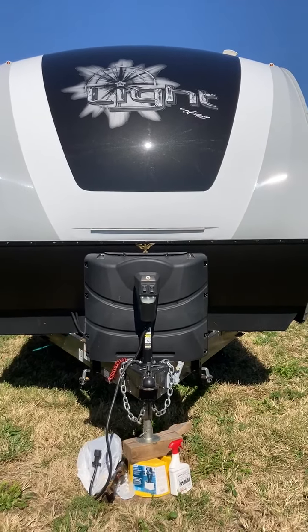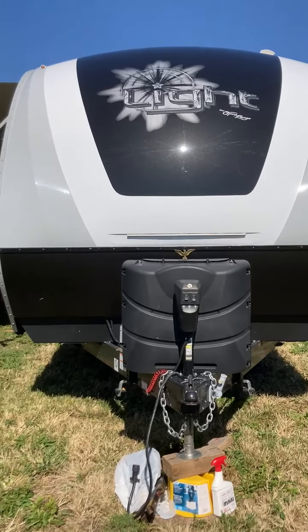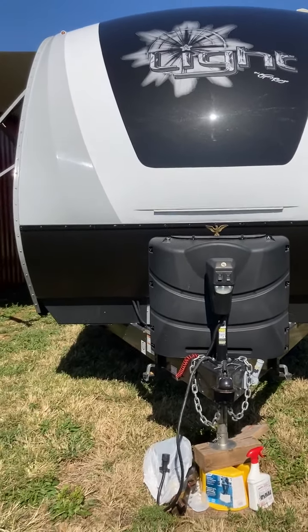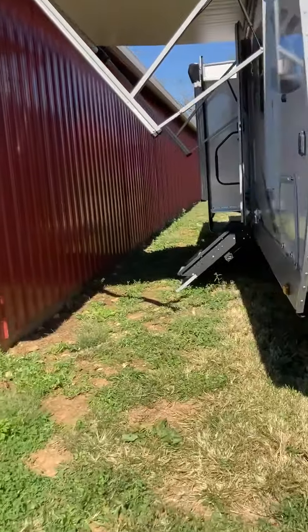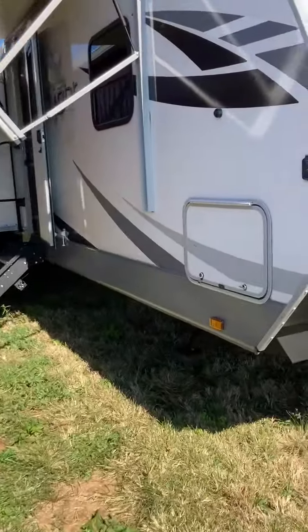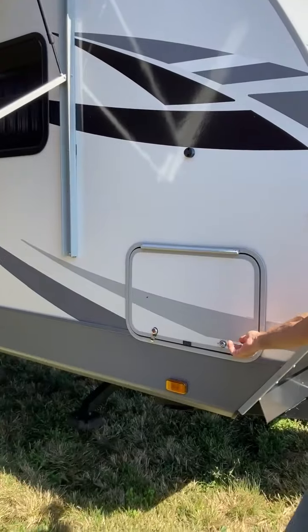Hey everyone, this is Dave and Cheryl. We got our 275 RLS Open Range, a 2021 model here for sale. I'm gonna give you a quick review of it. We'll start in front - we got two 30-pound propane tanks up front.